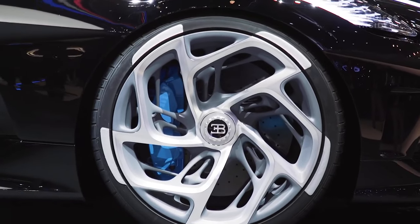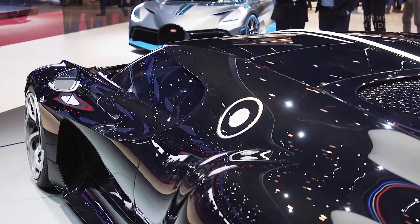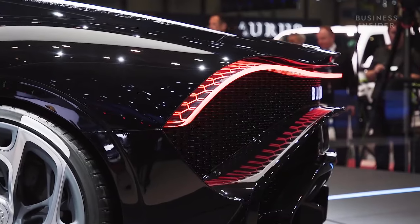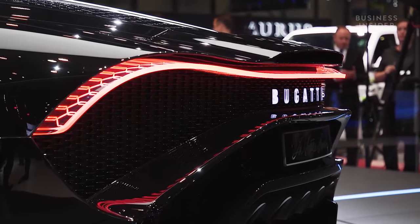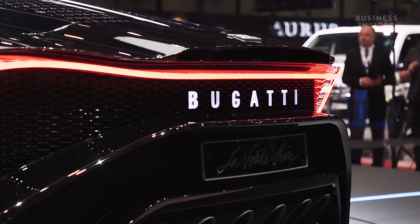And the fourth element I call the single beam tail light, but also the kiss goodbye signature — a straight line that is always on at the rear of the car. When you have those four elements, you have a really recognisable Bugatti from every angle.